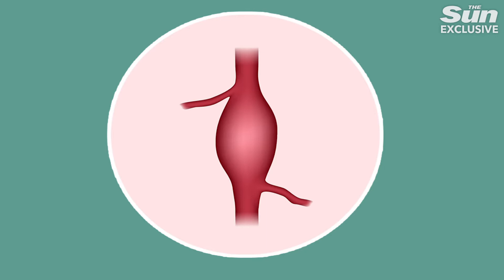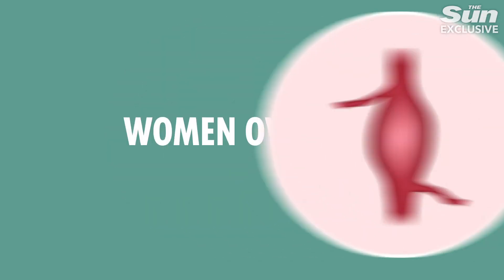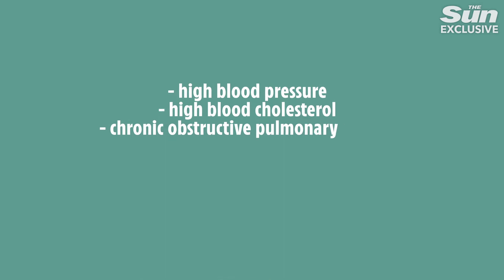Men over the age of 65 are at greater risk of developing aortic aneurysms. For women, the risk profile is narrower — ladies over 70 with one or more of certain conditions are at risk.